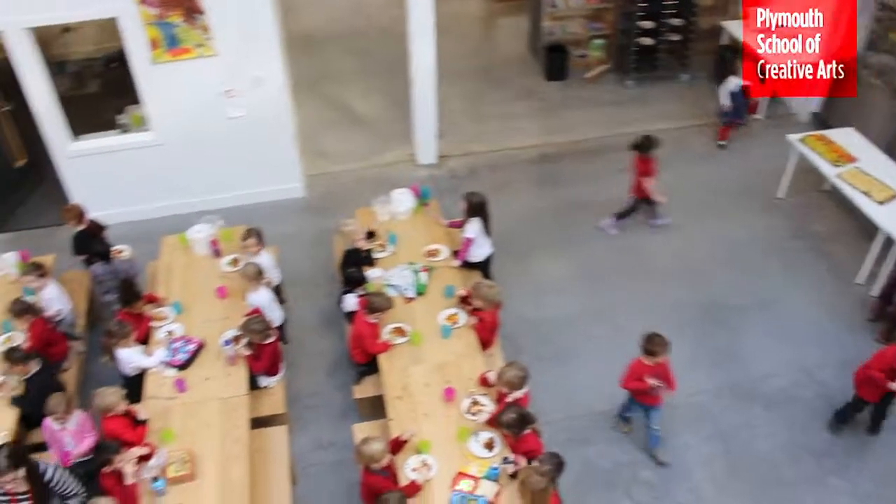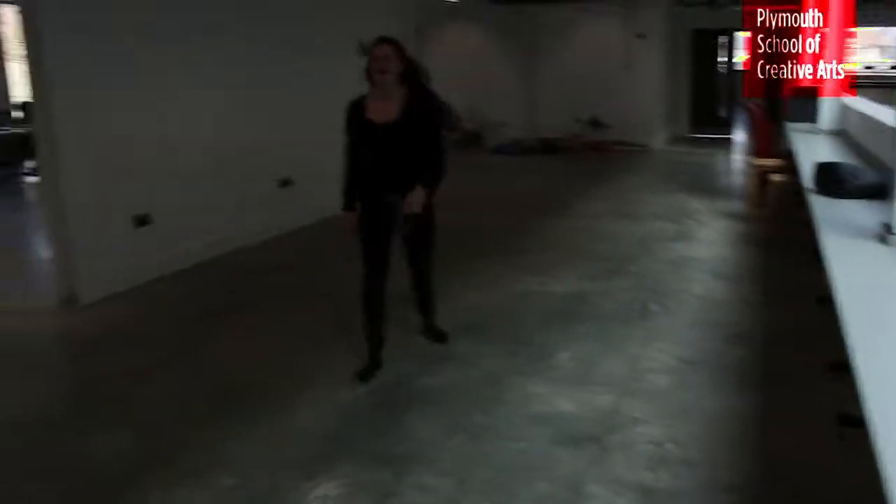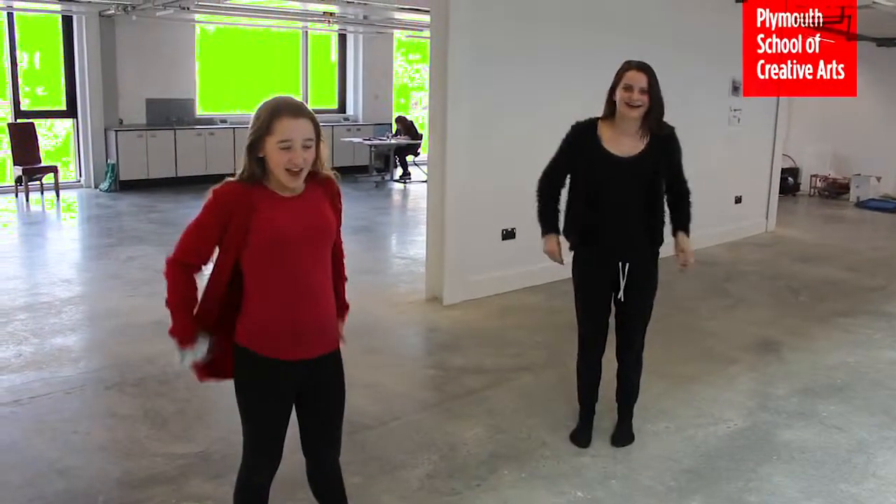We've been learning together by making a dance. We wanted to link it to communication. I was thinking about different ways we could make it innovative, so I introduced UV lights.